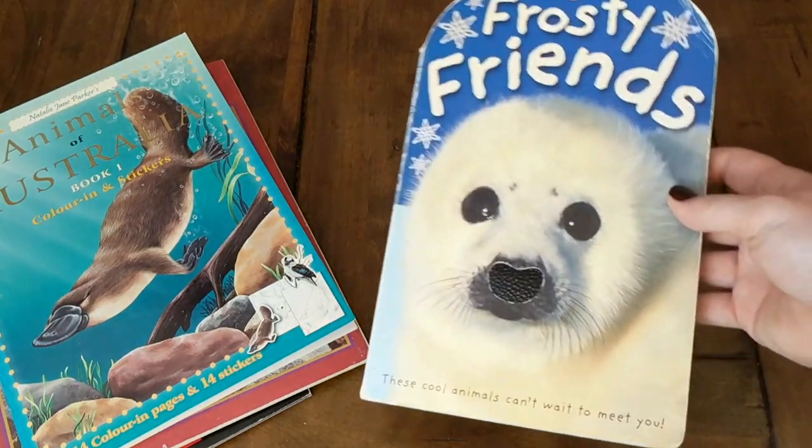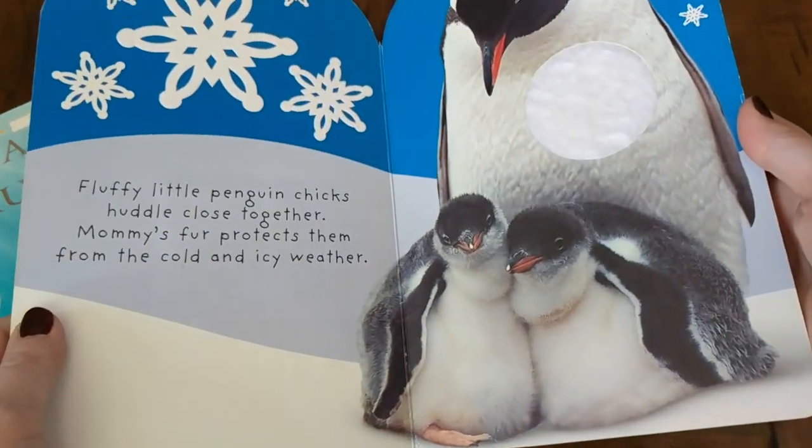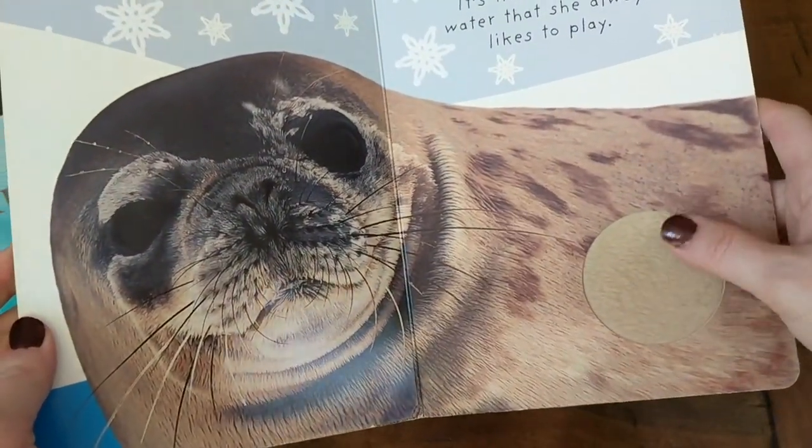My daughter picked out a book for her little brother called Frosty Friends — it's one of those texture books, really cute for him to look at. I can read it to him or one of his siblings can read it to him.